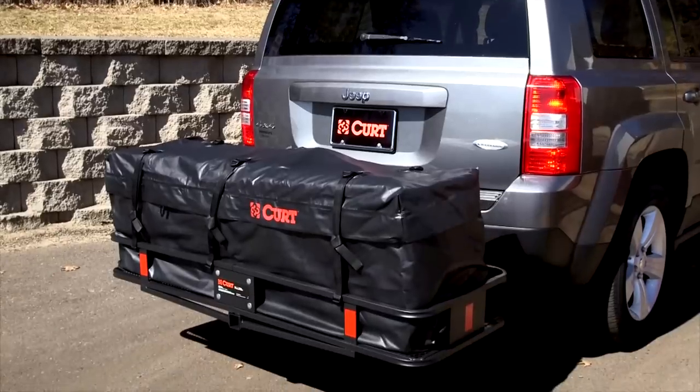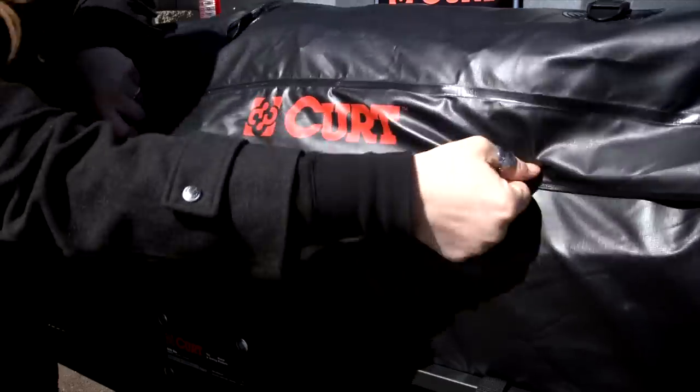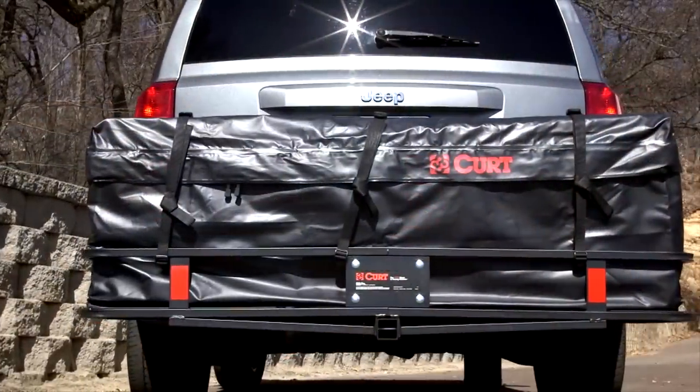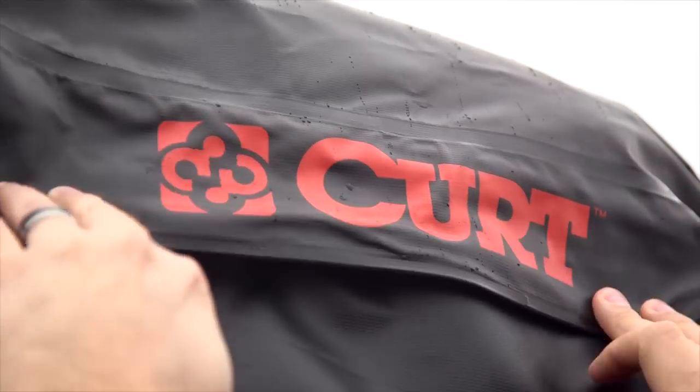Bring it rain or shine with Kurt cargo bags — the ideal way to keep your belongings well protected from the elements. Our cargo bags are perfectly fitted for the Kurt cargo carrier or roof basket, and are made from a thick UV-resistant vinyl with welded seams to keep out water.